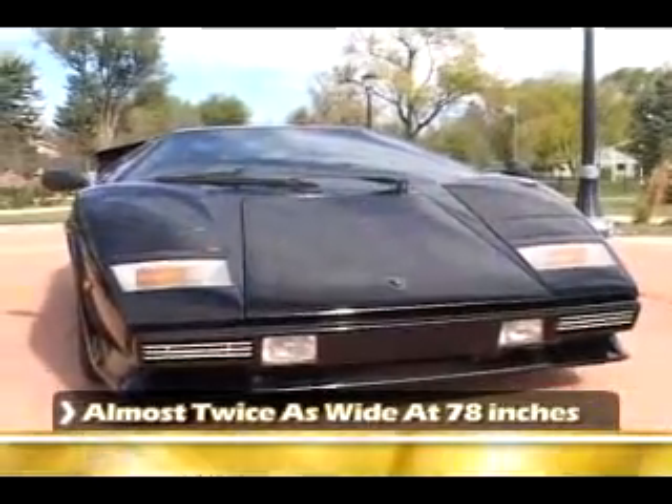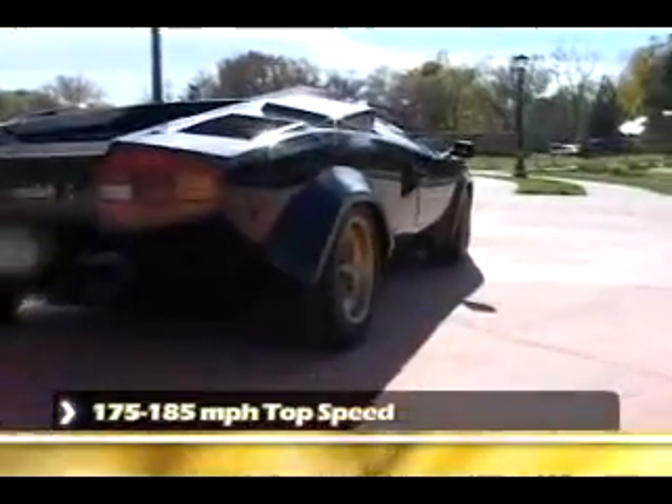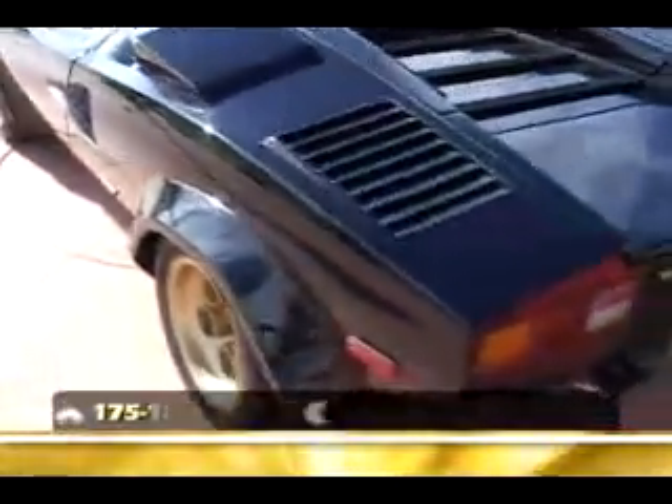That's right. How much horsepower does this motor have? 375 horses. And how fast will that yield us? Well, when they were new, the factory claimed 175 to 185. Let's have a look at that motor.